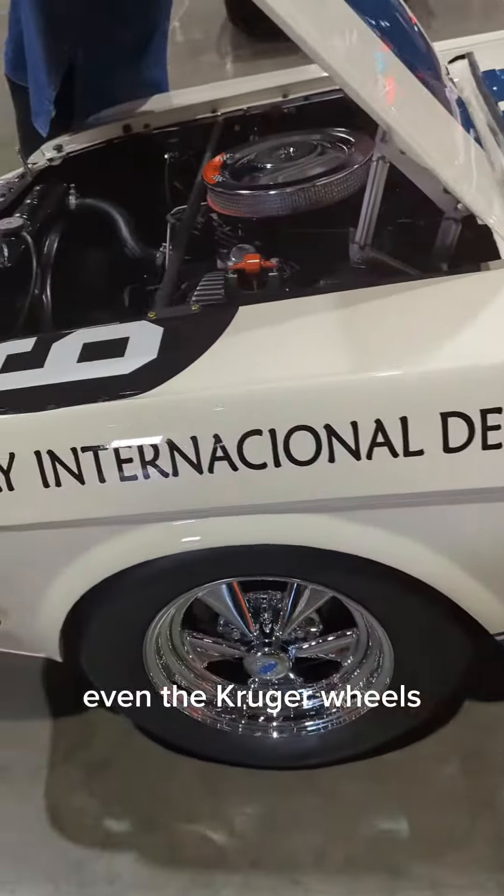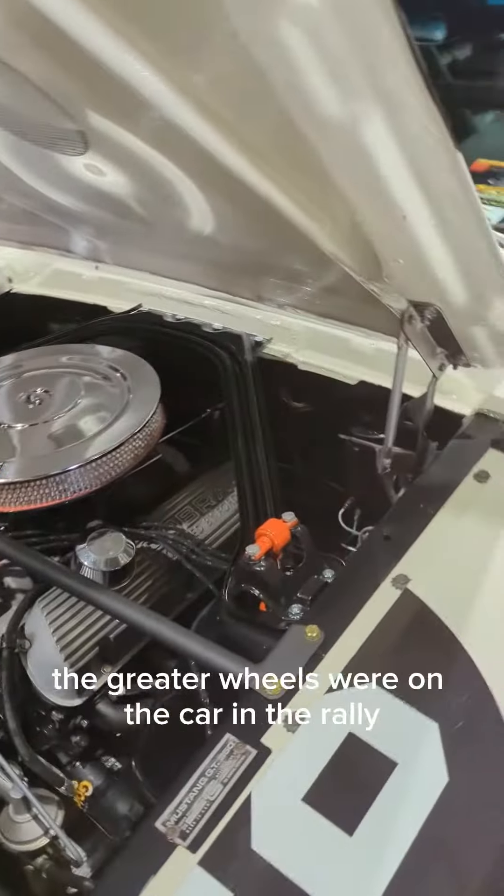Even the Kroger wheels. The Kroger wheels were on the car in the rally.